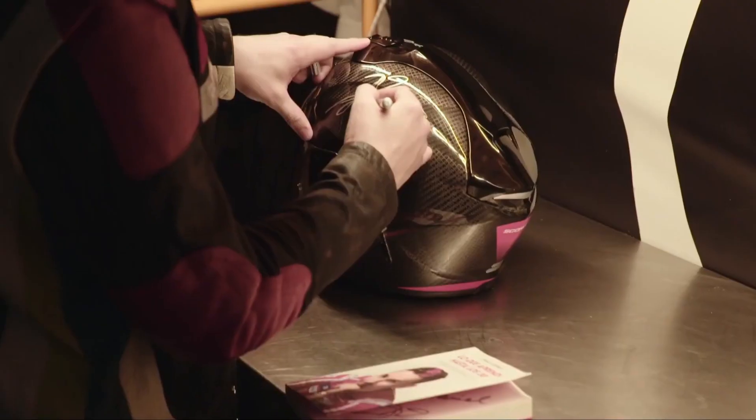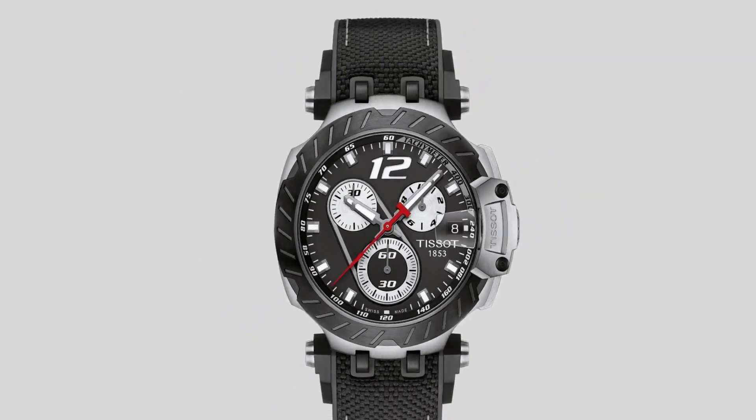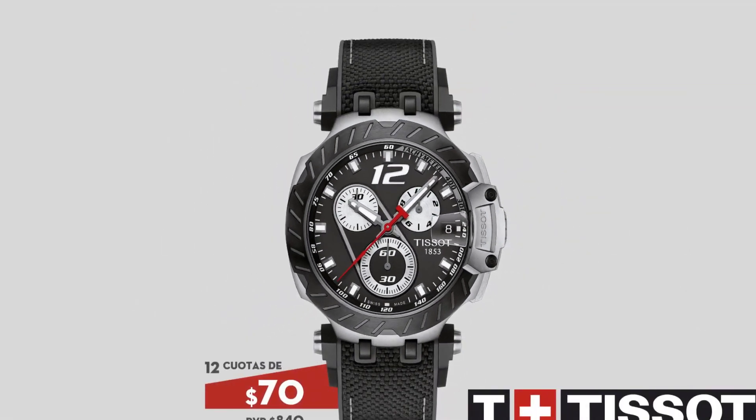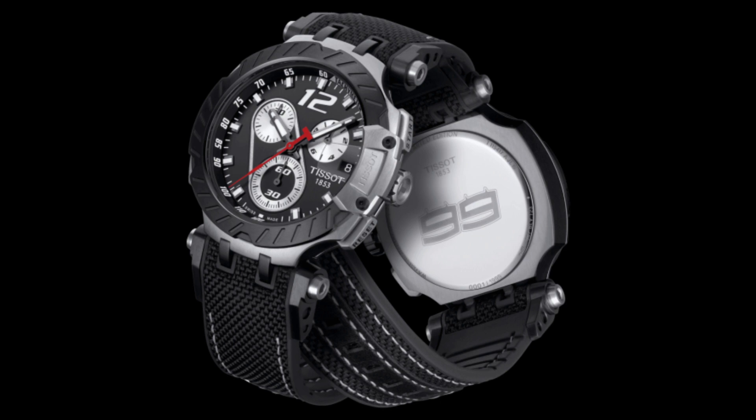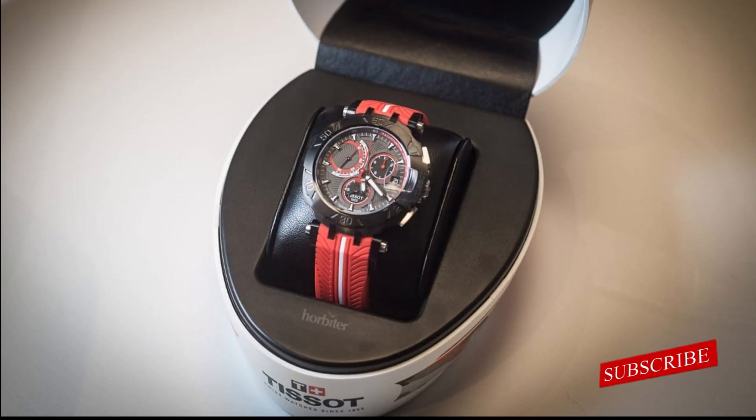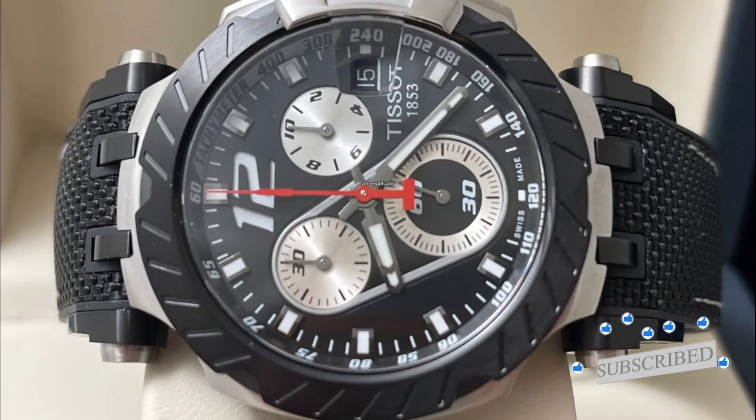The dial of the watch is black with white elements. The hands and indices have been covered with a layer of luminescence, which is why the watch is also readable in complete darkness. Jorge Lorenzo's starting number is engraved on the underside of the case back. The date window located at 3 o'clock has a magnifying glass, which allows you to better see the current day of the month. The watch is attached to a black silicone strap with a standard buckle.